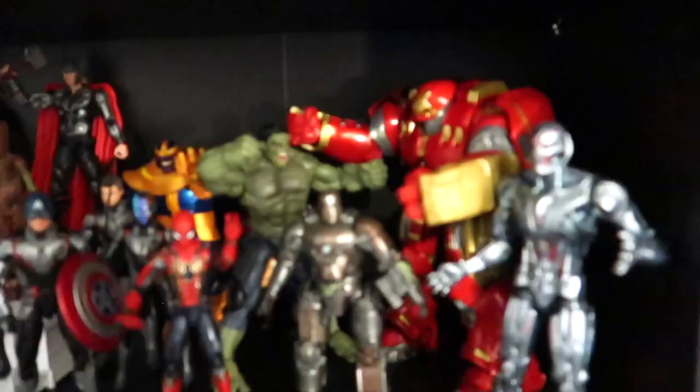A little paperweight with the Infinity Gauntlet, three-and-three-quarter-inch figure packages for the Inhumans, the Fantastic Four, and then the original Avengers - the classic Avengers. This I absolutely love.